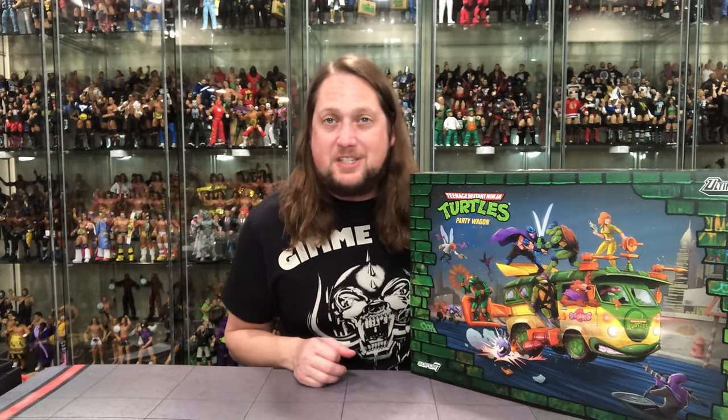Today on the channel, we got a big one — literally — from Super 7: Teenage Mutant Ninja Turtles Party Wagon, Ultimate Edition.